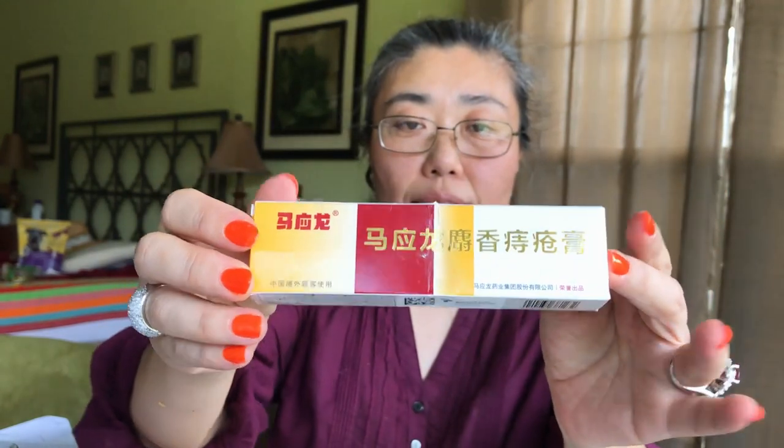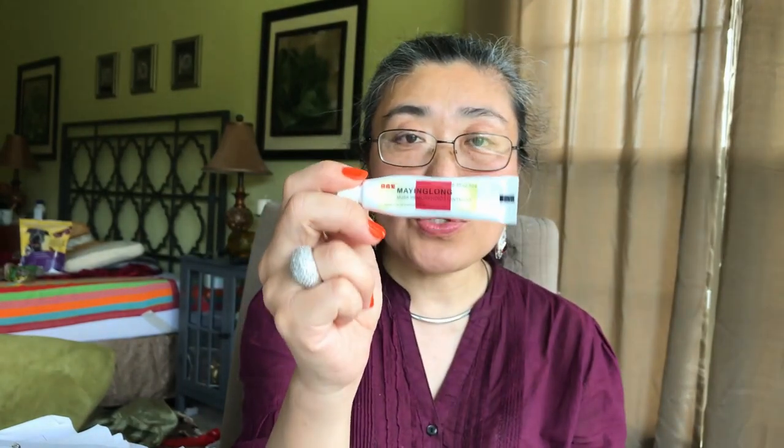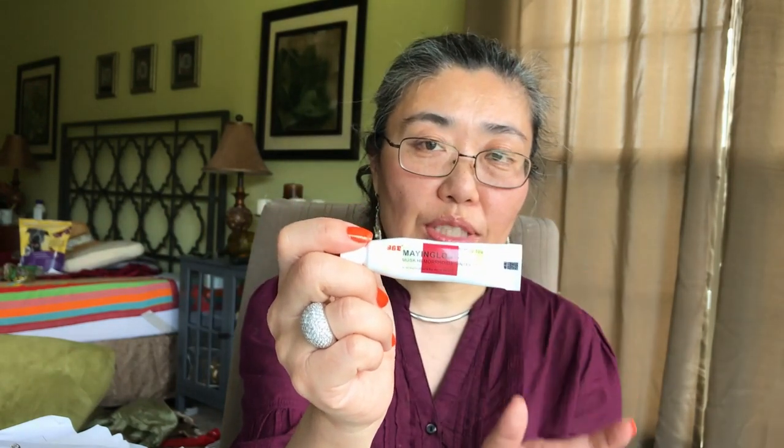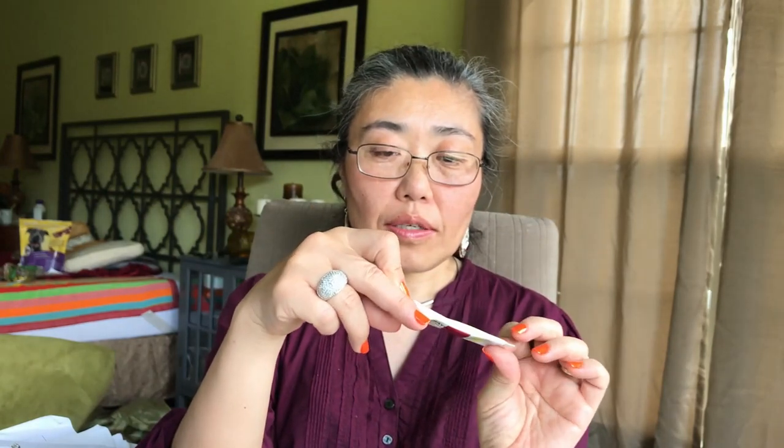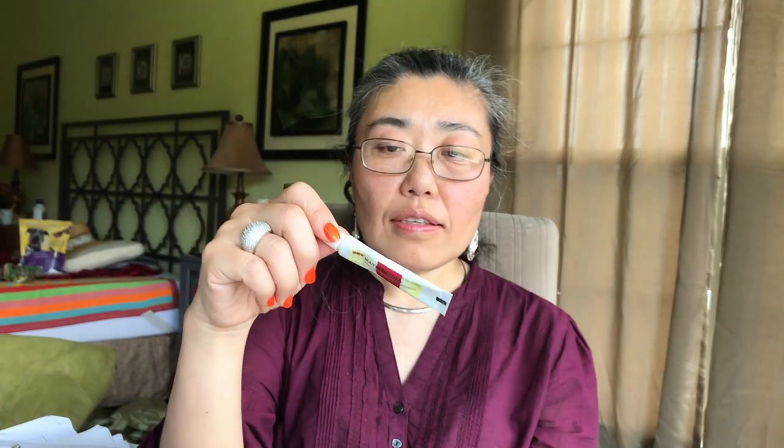The product came in a box and a very tiny tube, so I purchased three of them and used them consistently — because with medications you need to use them consistently over a prolonged period to really test their effect. The major complaint I read on Amazon was the smell. To me it smelled like medicine — sort of like menthol with a musky, earthy smell. It caused a cool sensation, but that didn't bother me at all.